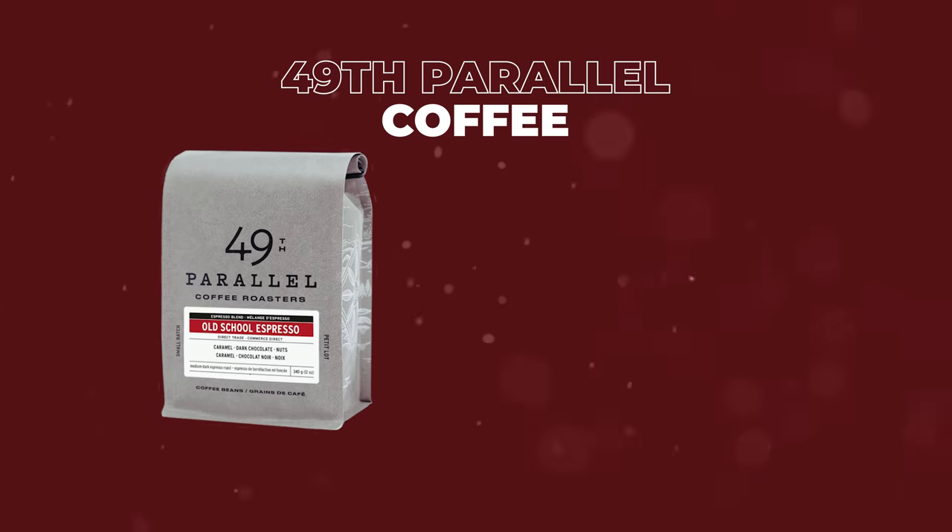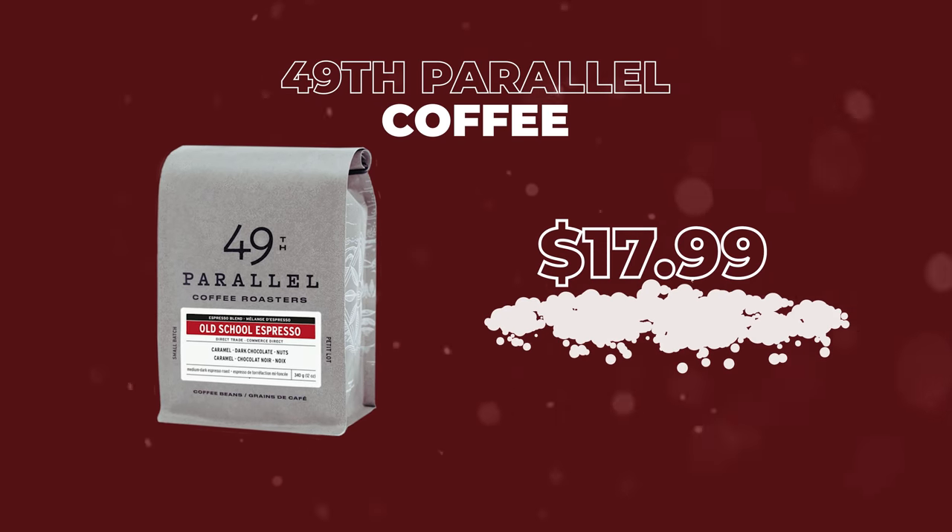If you want to make any creative person happy, and there's a good chance that they drink coffee, just give them a bag of coffee. $17.99. This is my favorite — 49th Parallel. This is made in Vancouver, Canada. In my personal opinion, I try a lot of different coffees, and this is the best.